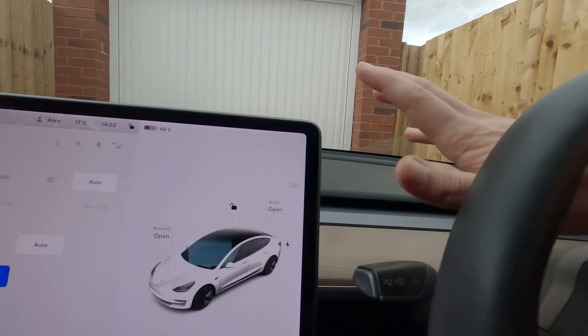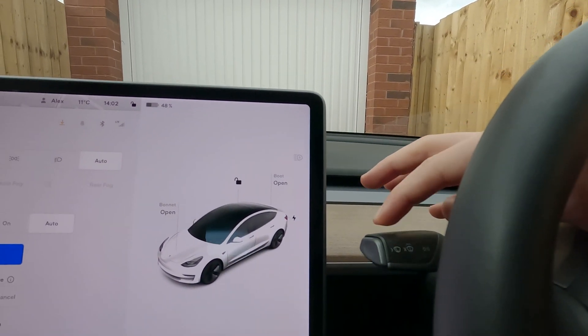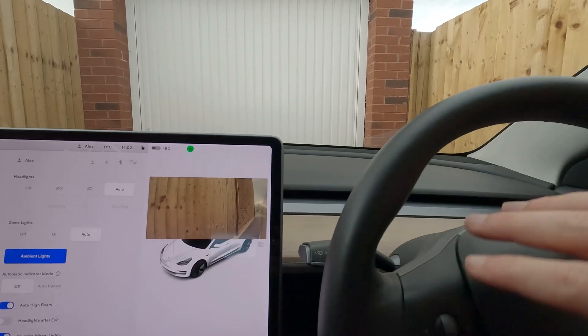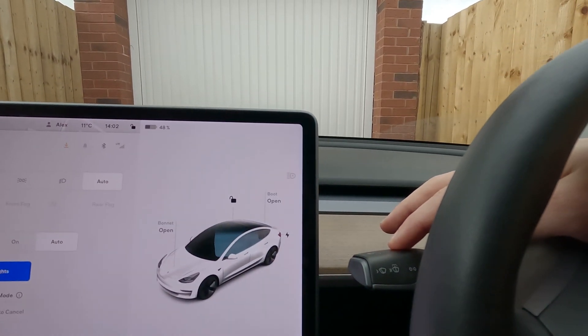Before the auto indicator update existed, the way the indicators worked were largely the same as conventional cars. A single tap would give you just three flashes and then automatically switch itself off. A big tap would stay on until you either turn the wheel enough that it thinks you completed a turn, or you cancel it by pressing it again.